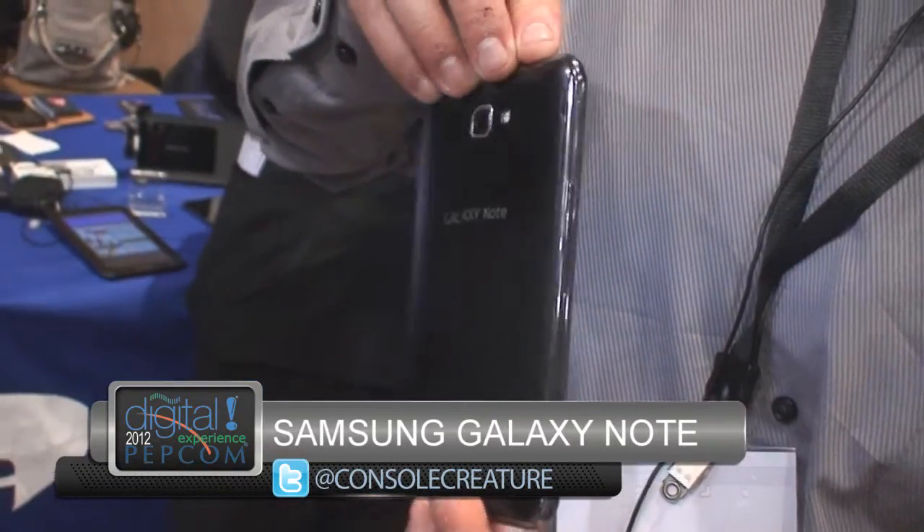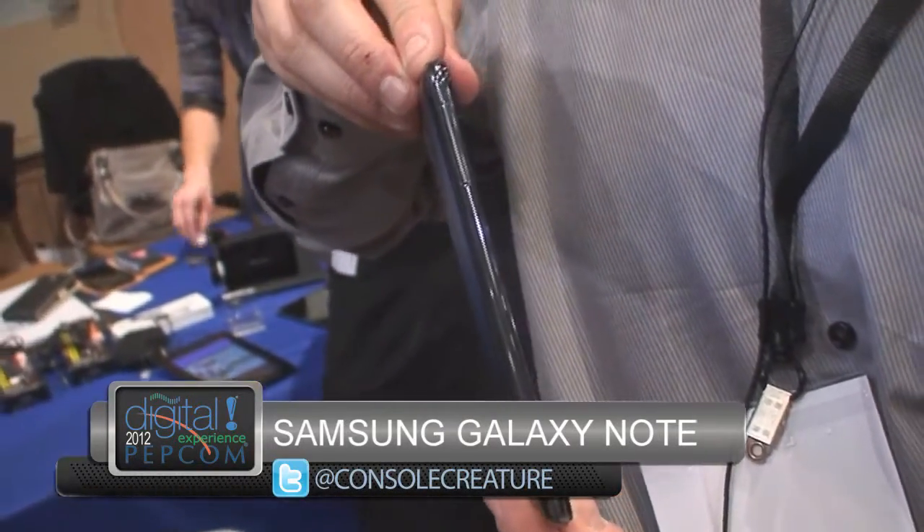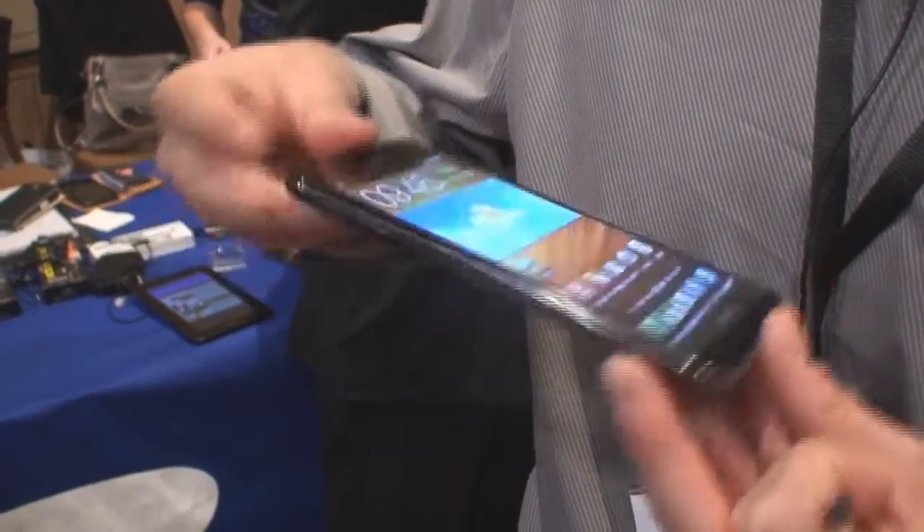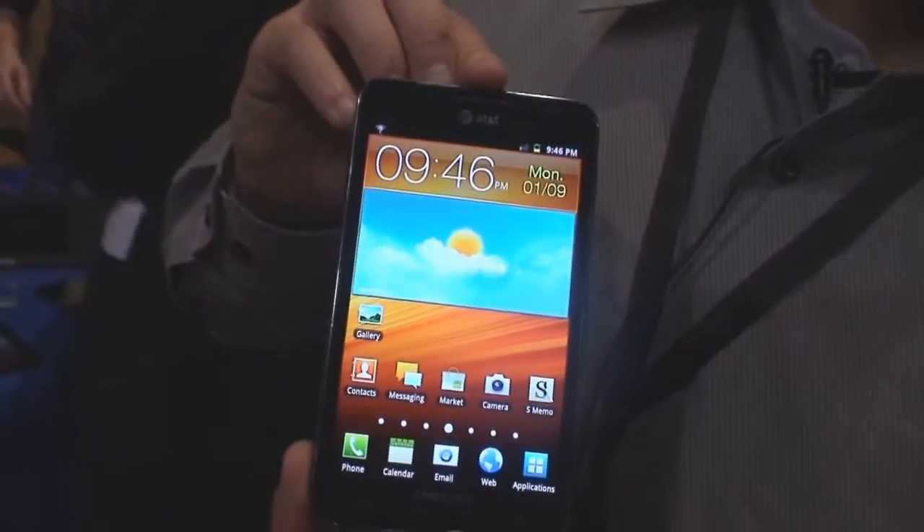We really think this is a new way for people to both capture, create, and share content. This is the Samsung Galaxy Note coming out at AT&T probably in the next month or so.